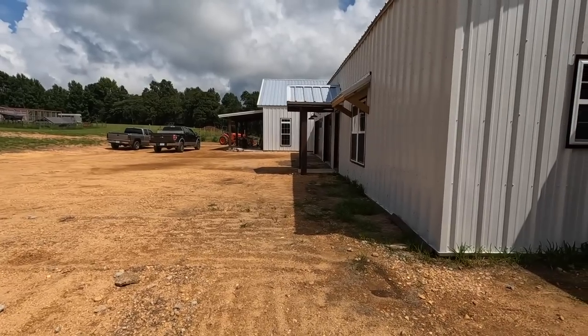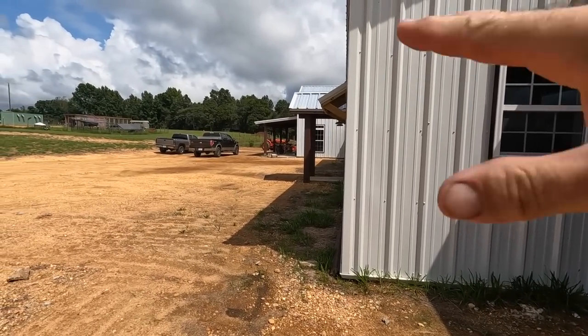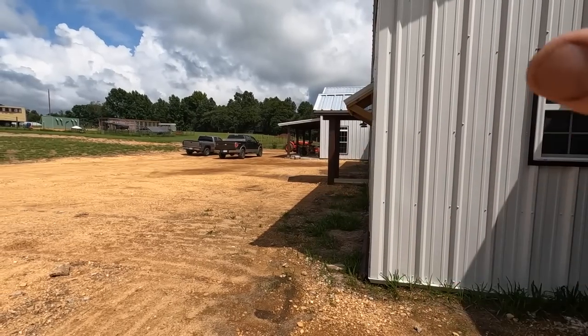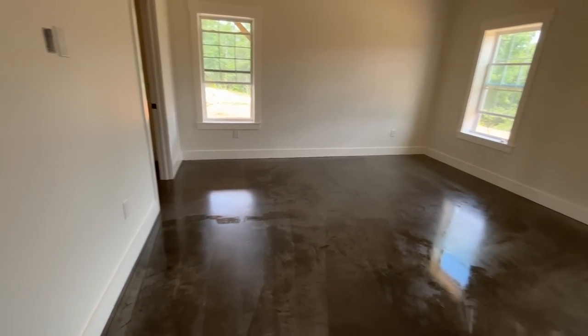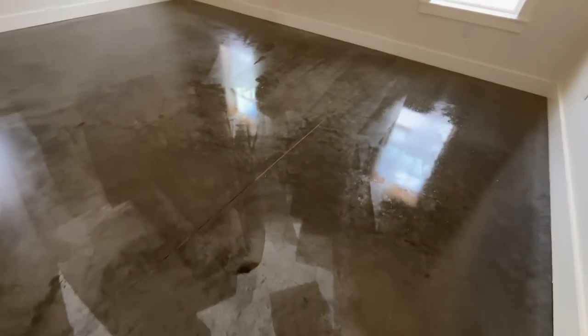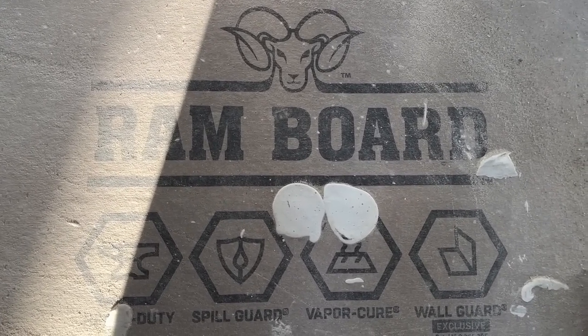Several major things have happened on the barndominium in just a few days. Our main men Roberto and Hyder are finishing up the stairs and touching up all the rest of the painting. They're fixing to start on the floors in the house. We completely forgot what the floors look like because we put that ram board — that real thick cardboard paper — down to protect the floors.